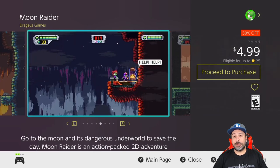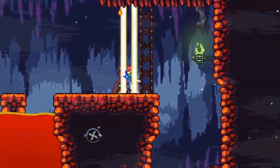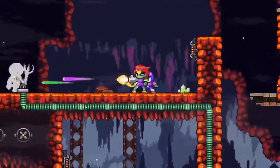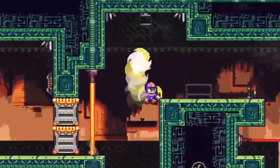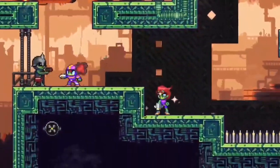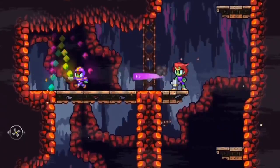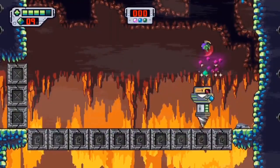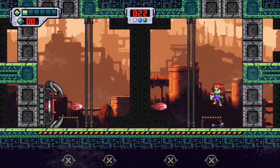We wrap up this week's list with Moon Raider at 50% off for $4.99. This is a 2D action platformer that I fully reviewed on the channel, and my exact comments were that it was a pretty solid game overall but it really needed a slight price decrease. Right now at $5 this game becomes a solid entry for anyone looking for an easy-paced action platformer.